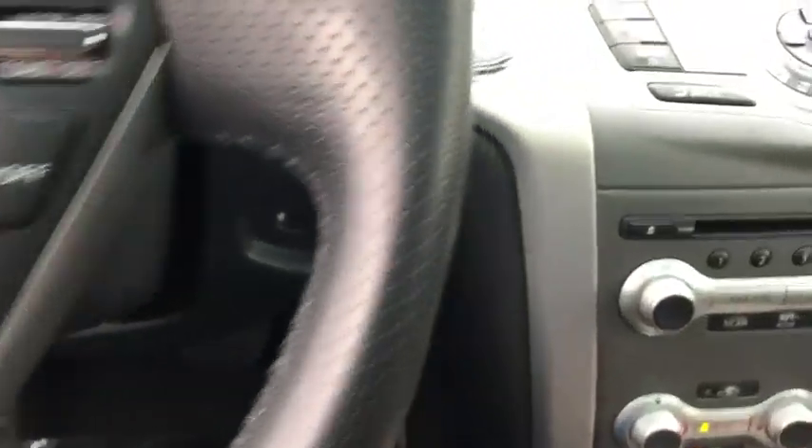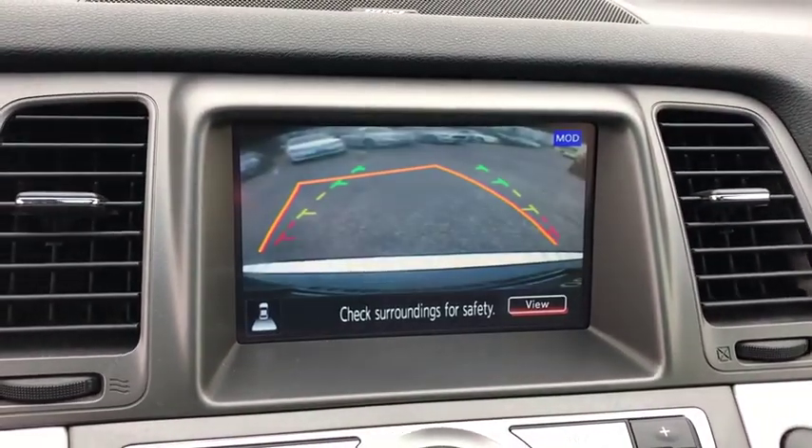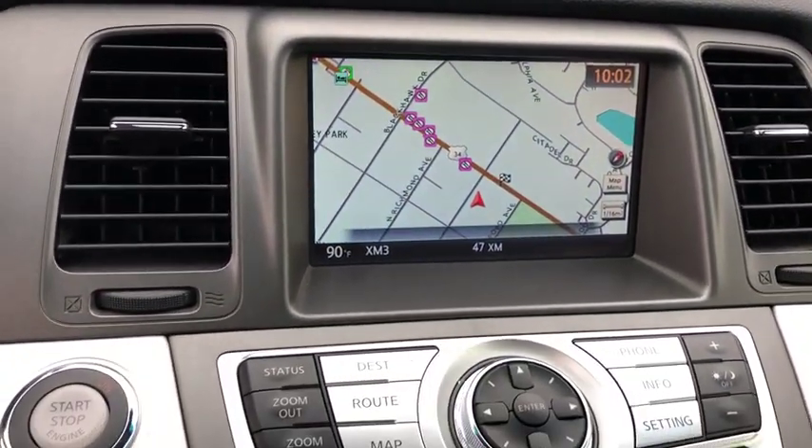Trip computer, fog lights, tachometer, overhead console, brake assist, panic alarm, remote keyless entry, power driver's seat.